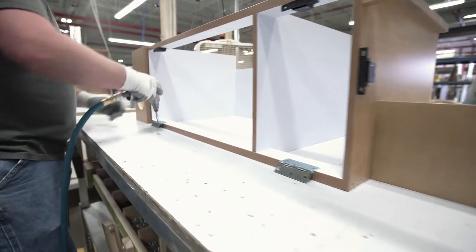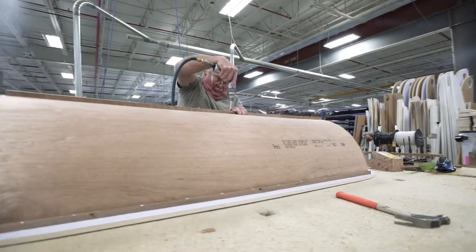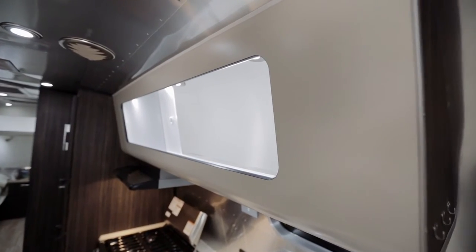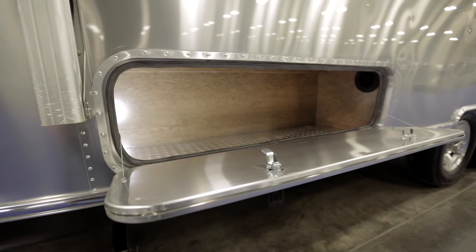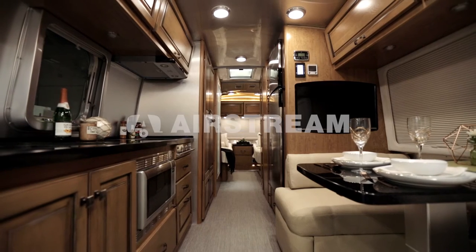We try to think about where those things would go, where they're most convenient, easy to get to — a place for everything, everything in its place. Our customers tell us when we get it right and when we get it wrong, and it's that kind of customer feedback that allows us to make our storage solutions even better.